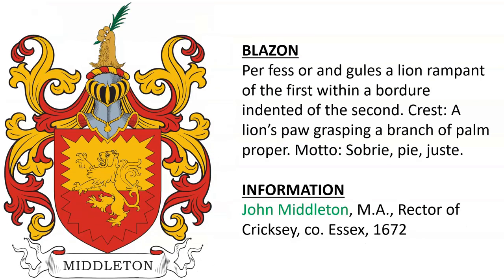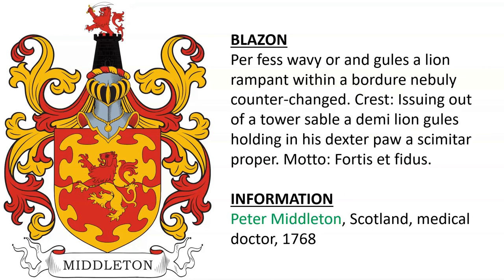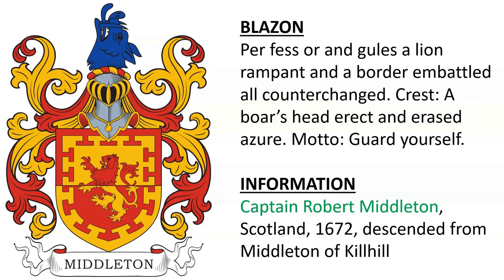Coat of arms and crest for John Middleton, the rector of Crixie in County Essex, alive in the year 1672. Coat of arms and crest of Peter Middleton of Scotland, a medical doctor, alive in the year 1768. Coat of arms and crest of Captain Robert Middleton of Scotland, alive in the year 1672, descended from Middleton of Killhill.